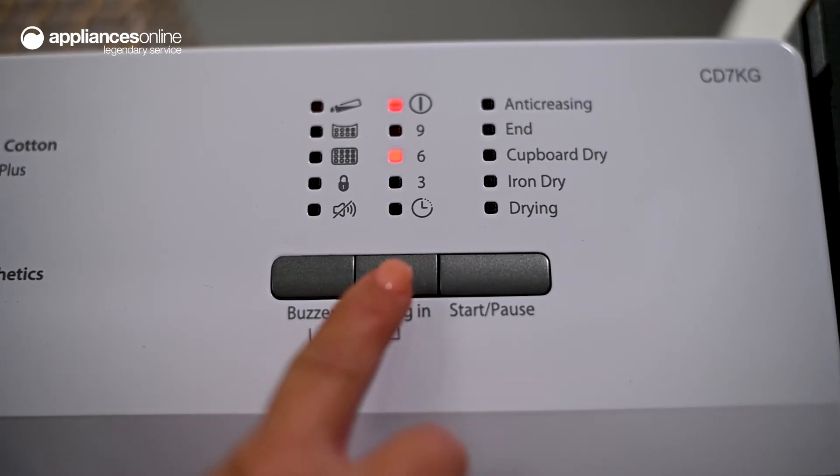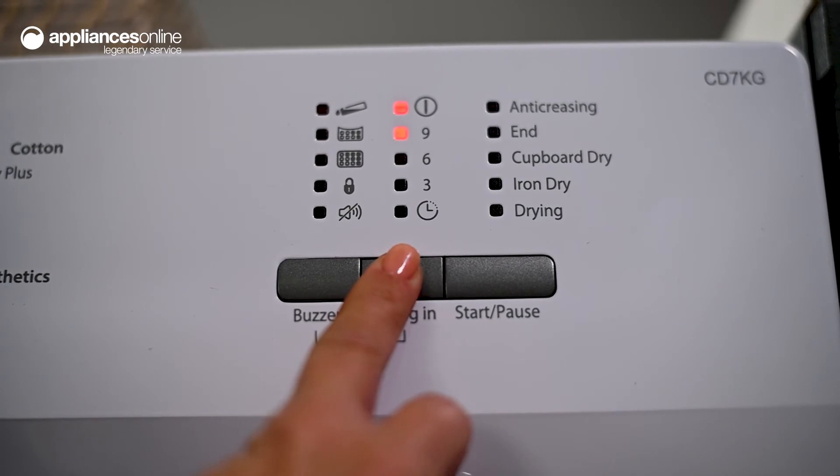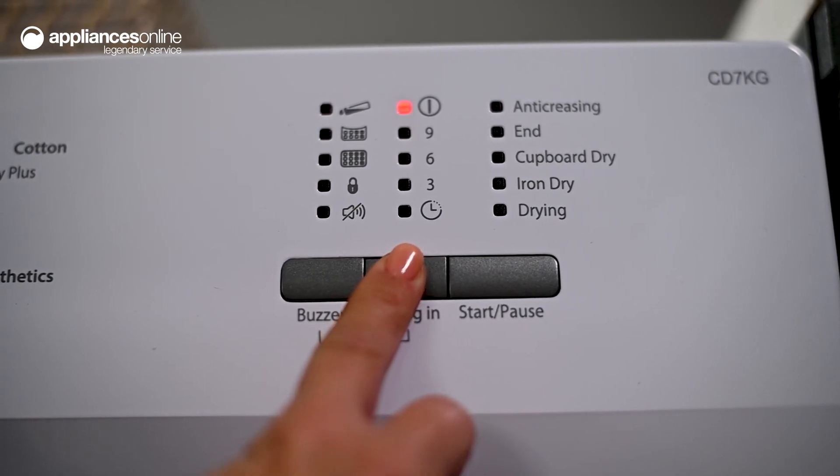Fit your laundry chores around your busy schedule using the Delay Start feature. This means your laundry can be ready exactly when you need it.